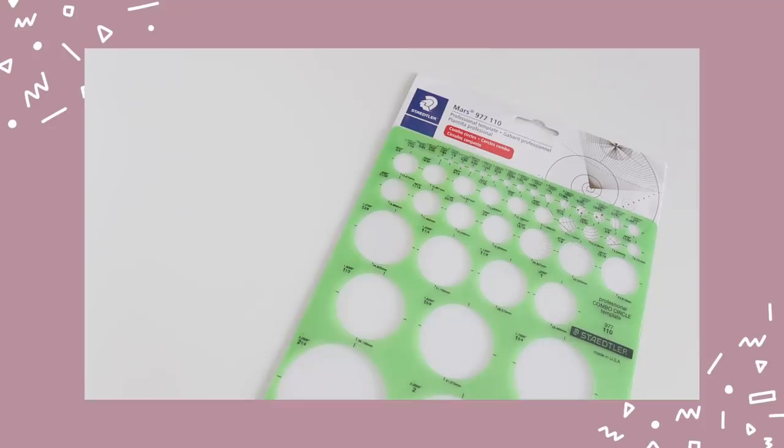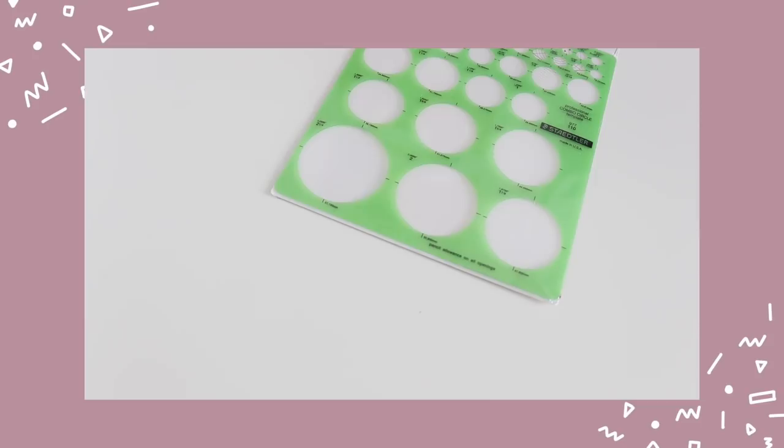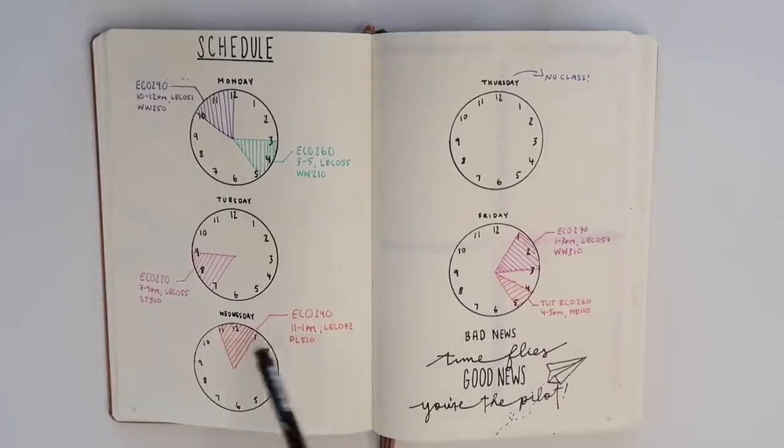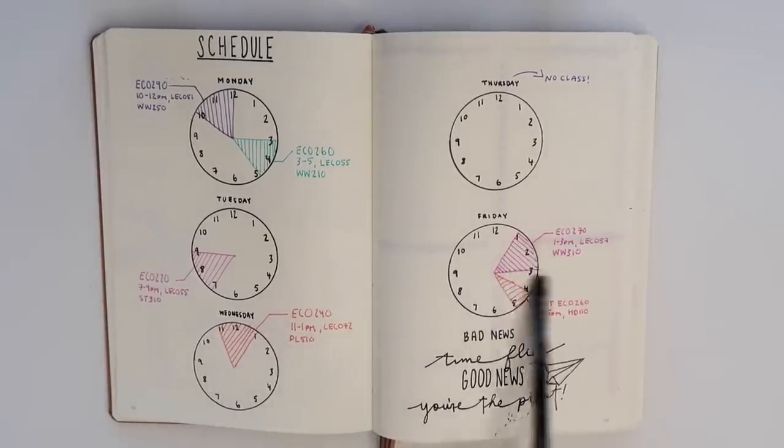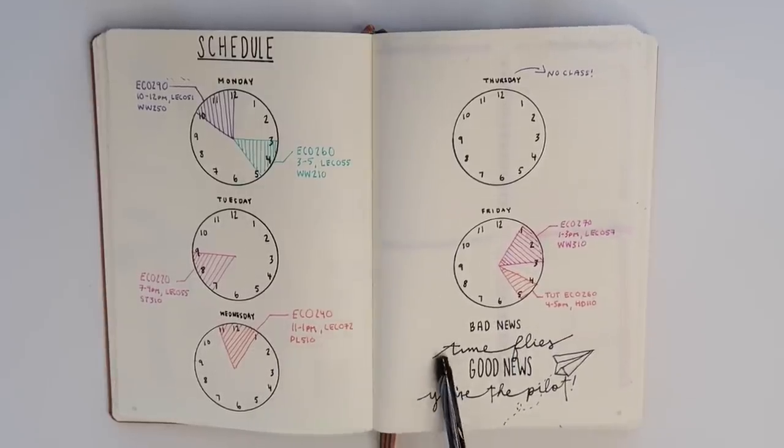Another thing I really embraced over the past year is a circle template. I love circle templates — you can use them to create circles obviously, but also as a regular ruler since the sides are straight. You can use them to create fun headers or designs in your journal or notes. I once did a timetable spread in my bullet journal where I created a clock and sectioned it out each day for whatever class or tutorial I had.